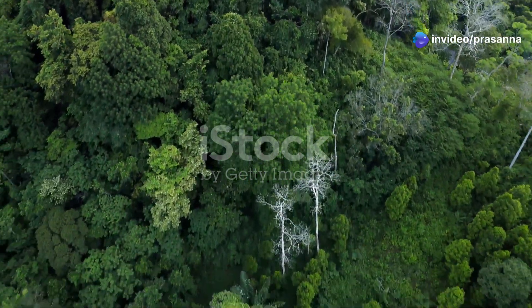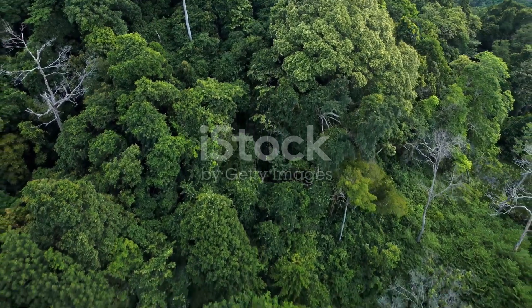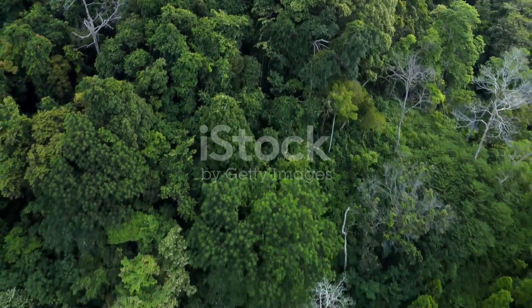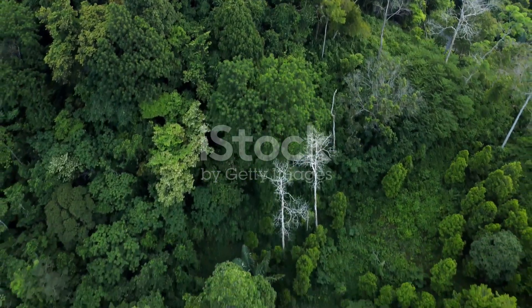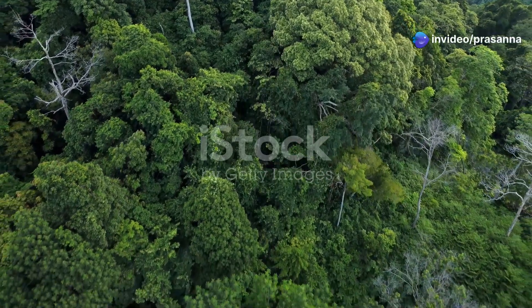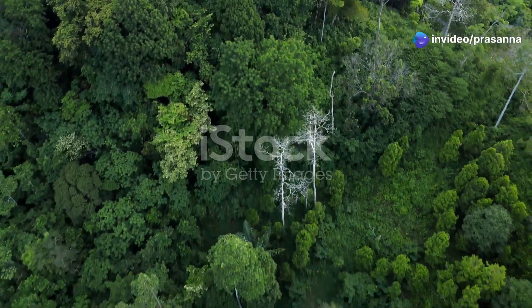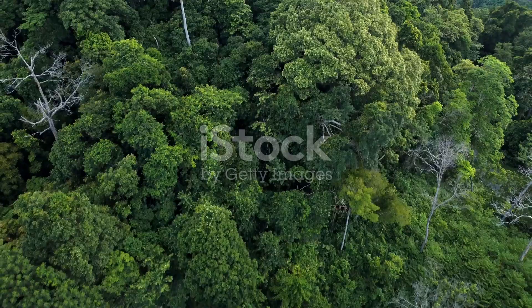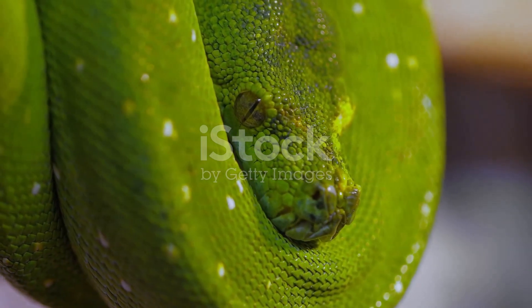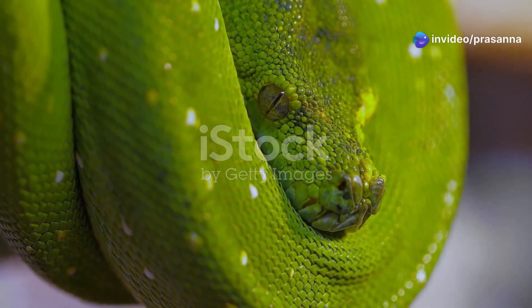Deep within the rainforests of Southeast Asia and Australia, a world teeming with life and mystery lies a creature of mesmerizing beauty. This dense, verdant canopy is home to countless species, each playing a vital role in the intricate web of life. Among these, one stands out for its striking appearance and fascinating behavior. High in the treetops, where the sunlight filters through the leaves, the green tree python makes its home.